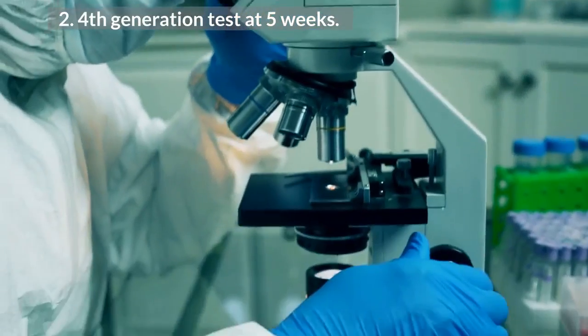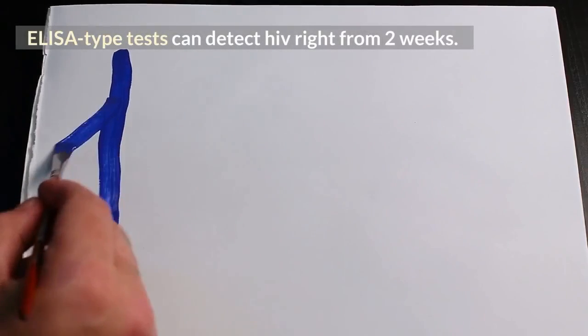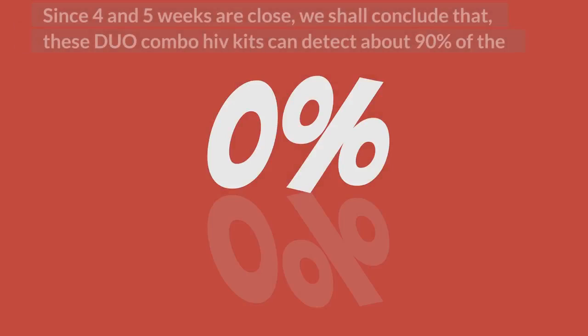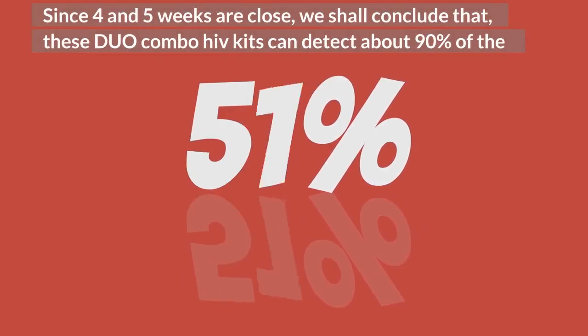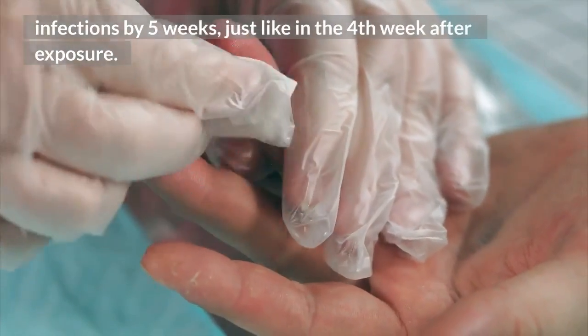2. 4th generation test at 5 weeks. ELISA type tests can detect HIV right from 2 weeks. The accuracy at 2 to 4 weeks is around 90%. Since 4 and 5 weeks are close, we shall conclude that these duo combo HIV kits can detect about 90% of infections by 5 weeks, just like in the 4th week after exposure.